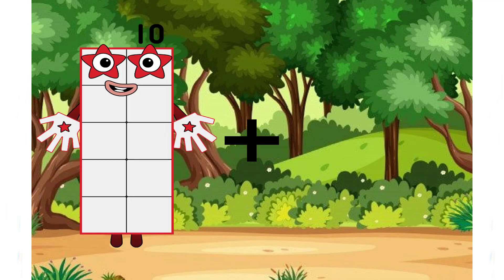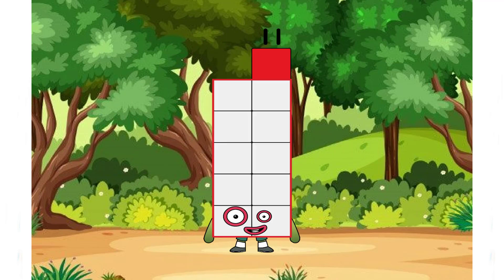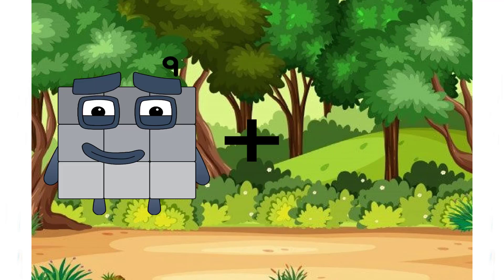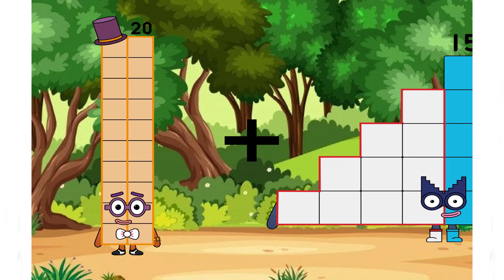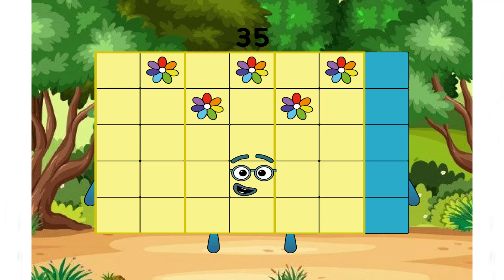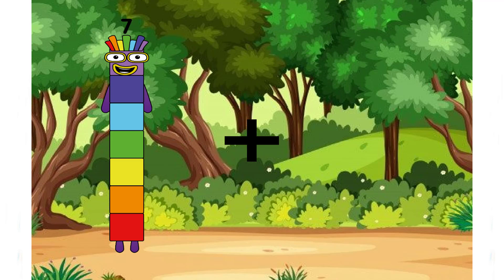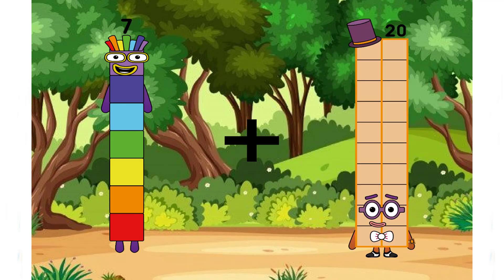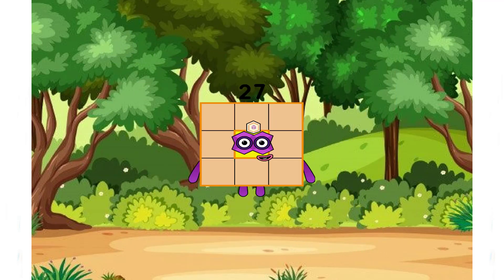10 plus 1 equals 11. 20 plus 20. 20 plus 15 equals 25.